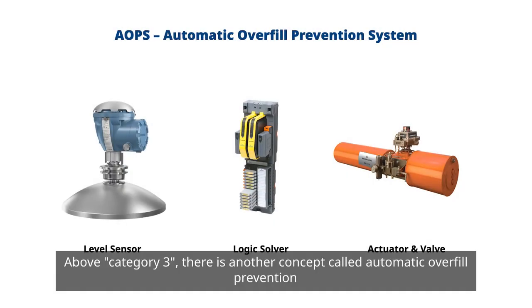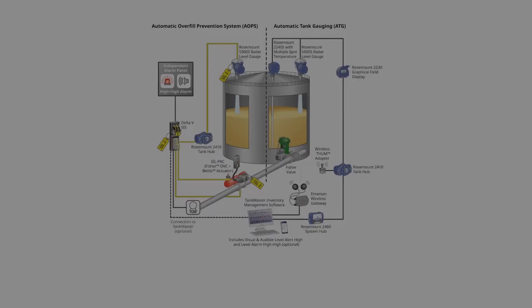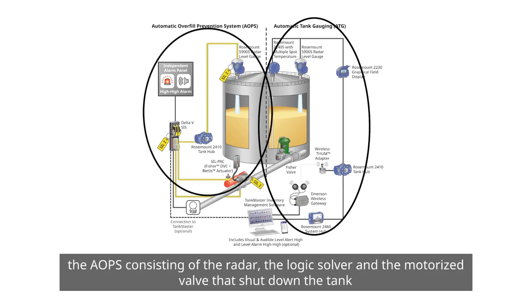Above category 3 there is another concept called automatic overfill prevention system, or AOPS. This is described in Annex A of the standard. An AOPS consists of a sensor, a logic solver, and a motorized valve. This is an example of an automatic overfill prevention system as per API 2350. On the right side you'll notice the tank gauging system, and on the left is the AOPS consisting of the radar, the logic solver, and the motorized valve that shuts down the tank inlet.